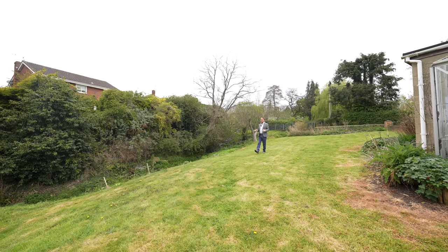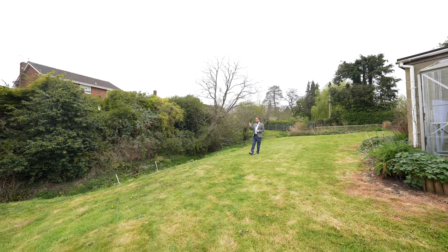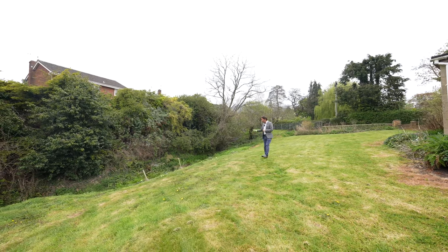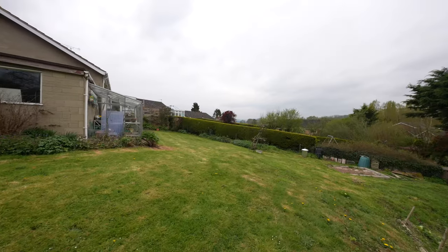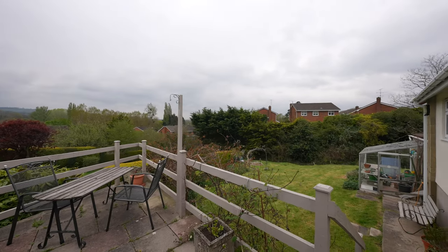The rear of the property is laid mainly to lawn and boasts this fantastic southwesterly aspect with a small brook running along the edge of the property. There is also a raised patio area directly adjoining the back of the bungalow.